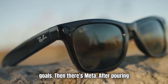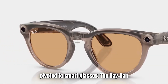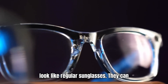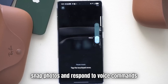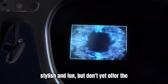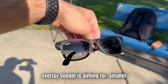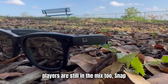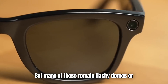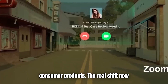Different tools, different goals. Then there's Meta. After pouring billions into the Metaverse, they've pivoted to smart glasses. The Ray-Ban Meta glasses, developed with Luxottica, look like regular sunglasses. They can snap photos and respond to voice commands via Meta's AI assistant. They're stylish and fun, but don't yet offer the level of contextual information or AI overlay Google is aiming for. Smaller players are still in the mix too — Snap Spectacles, Magic Leap, and others — but many of these remain flashy demos or developer tools rather than polished consumer products.